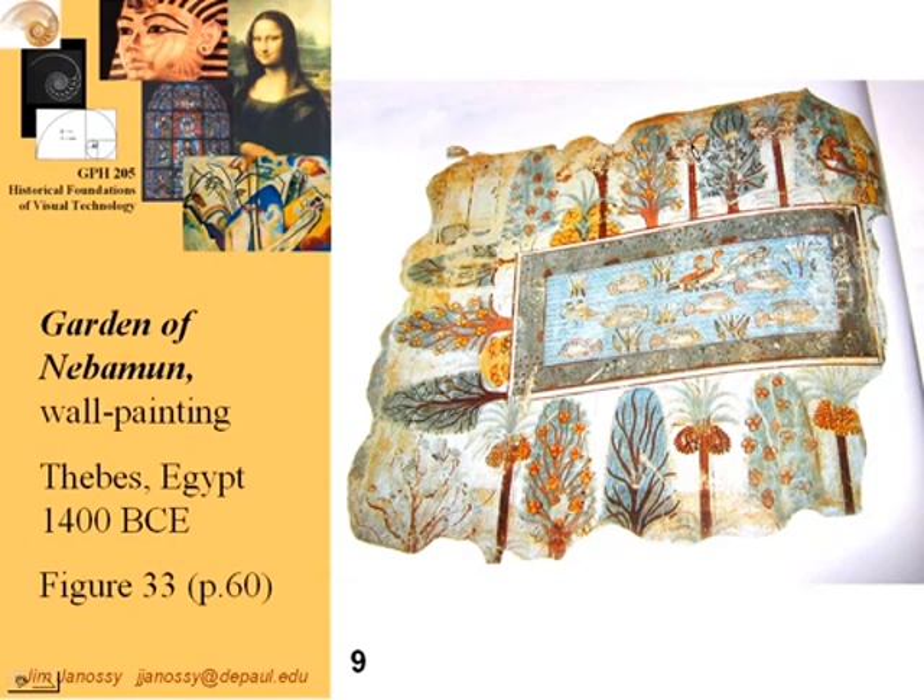Here's another decoration within a tomb and it looks rather strange to us because we use our eyes differently than the Egyptians did for the purpose of creating art. First of all, this was not art that was created to be seen — it was to decorate a tomb that would be sealed when the occupant was dead and wouldn't be seen by anybody. It would be the environment of the ruler in the afterlife. The Egyptians wanted to preserve as much information as possible. Here's an example of looking at a pond surrounded by bushes and trees — but this doesn't look the way we would draw it.